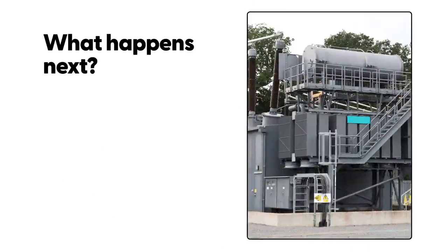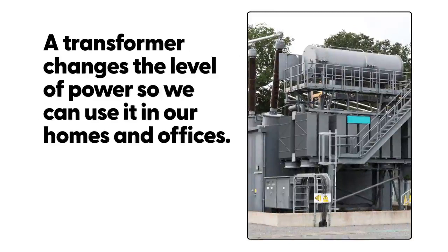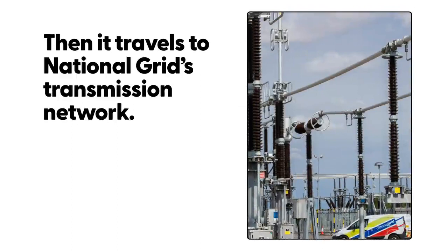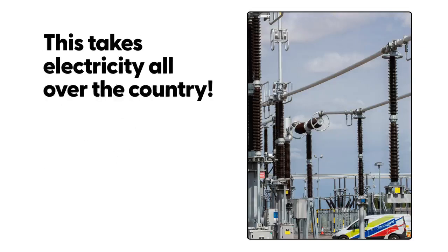What happens next? The electrical energy passes through a transformer. A transformer changes the level of power so we can use it in our homes and offices. Then it travels to National Grid's transmission network. A transmission network includes transmission lines, substations and switching substations. This takes electricity all over the country.